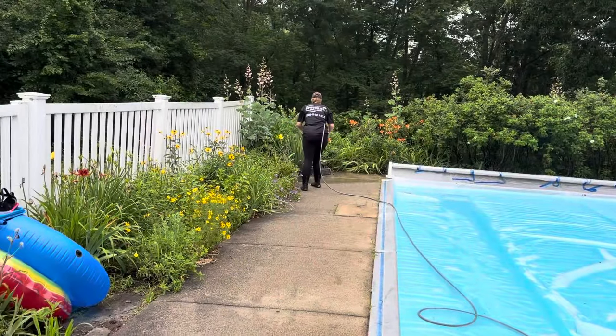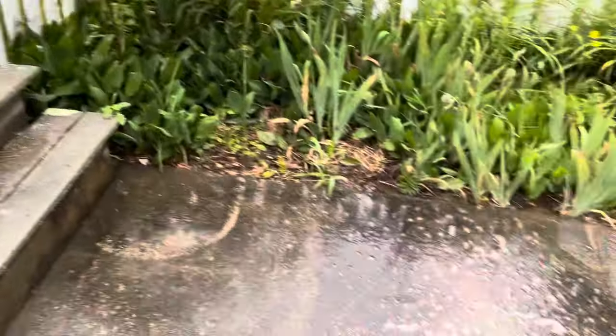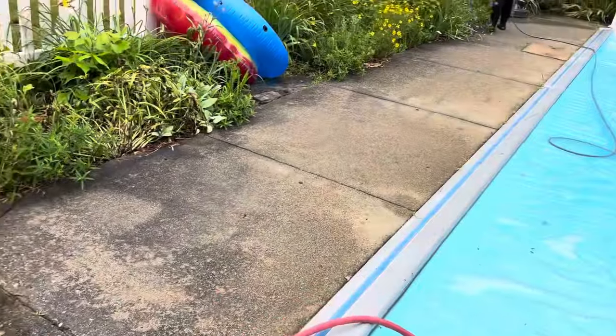Good morning, Joe Deary, Powerful Improvements, Putnam, Connecticut. Lauren and I are out here in Brooklyn, Connecticut today, washing this pool patio, which is nasty.